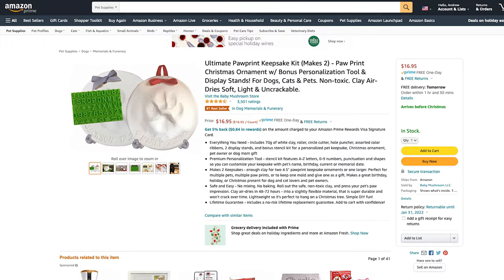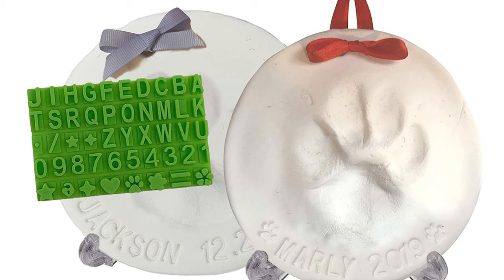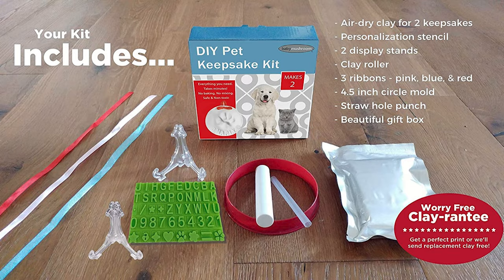If it's not your dog's first Christmas, you can also get this Ultimate Paw Print Keepsake Kit, which makes two custom paw prints. The kit includes air-dry clay for two keepsakes, a personalized stencil, two display stands, a clay roller, three ribbons in pink, blue, and red, a 4.5-inch circle mold, a straw hole punch, and a beautiful gift box. These kits are awesome on Amazon, but if you'd prefer a DIY approach, I made a video last year showing how to make custom paw print ornaments at home from scratch — check the link above.